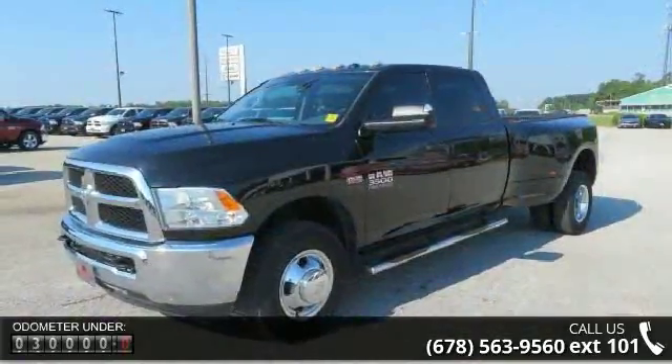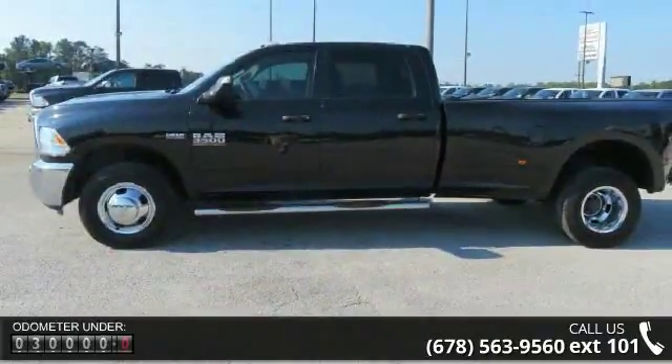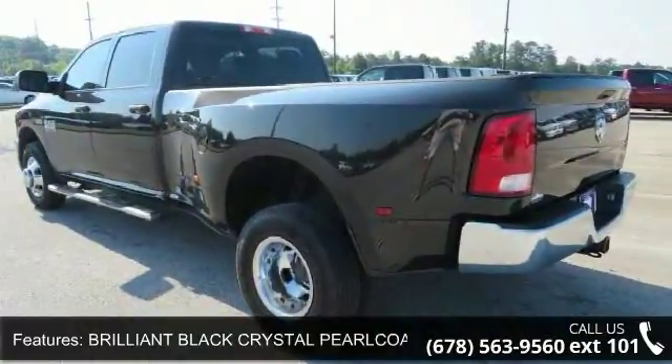Popular equipment group included: remote keyless entry, carpet floor covering, front and rear floor mats, SiriusXM satellite radio. For more info call 800-643-2112. Your SiriusXM radio service included.